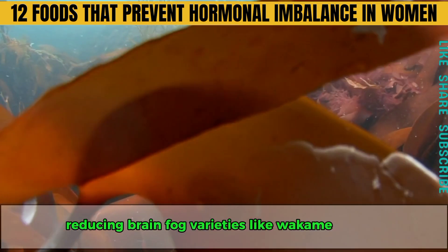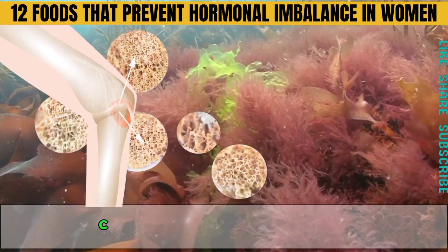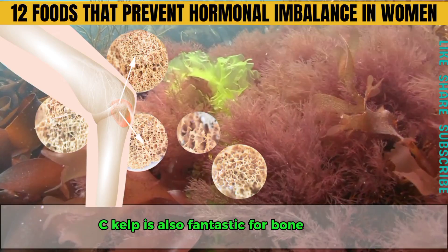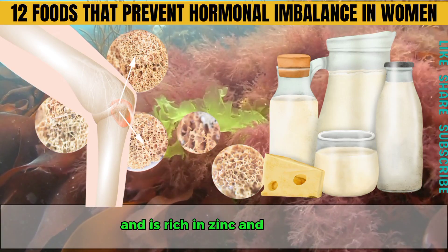Varieties like wakame, kombu, Irish sea moss and nori are great choices. Sea kelp is also fantastic for bone health, as it contains 10 times more calcium than milk and is rich in zinc and selenium.